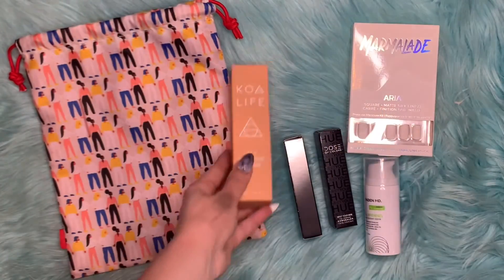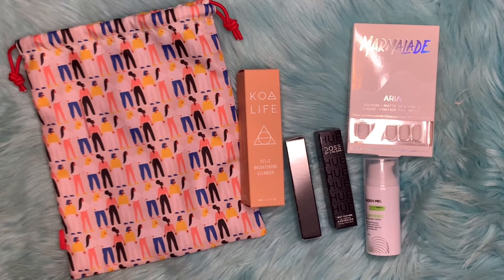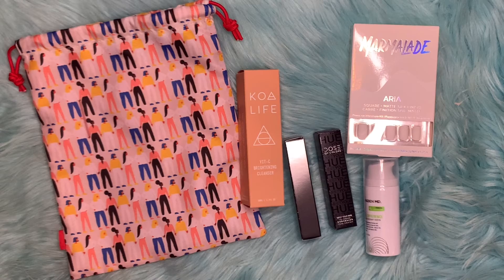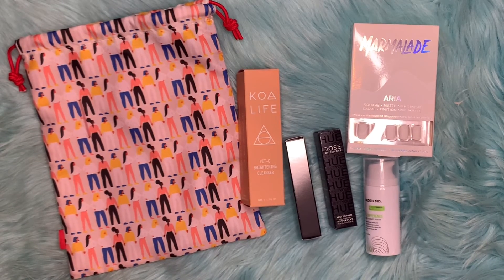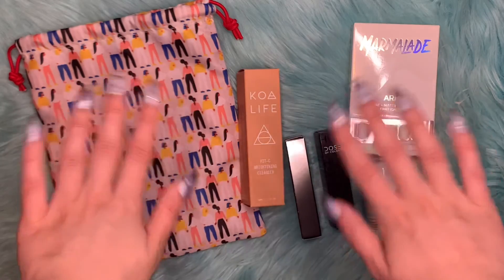That's the last item for this bag. I hope you guys enjoyed it as much as I did. If you did, please don't forget to like and subscribe. I'll be sure to put down a referral link if you want to sign up for Ipsy as well. As always, I hope you guys have a wonderful day. Bye!